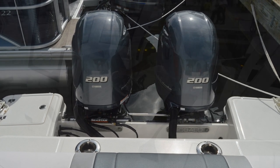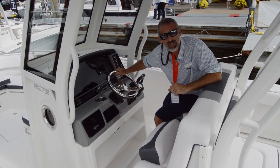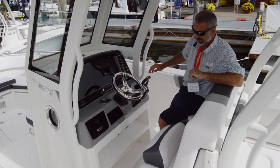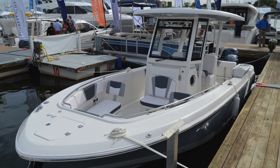With the twin 200 Yamahas on the back, this is a boat that cruises in the mid-30s and tops out right around 50 miles an hour. It can handle 250s if you want to put them back there — quite a bit of power, but it can take it. If you're looking for a 27-foot center console, this might be one that you need to check out.